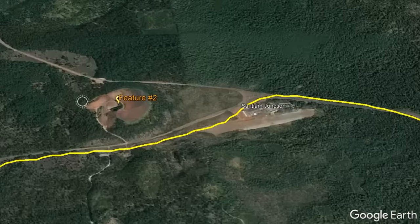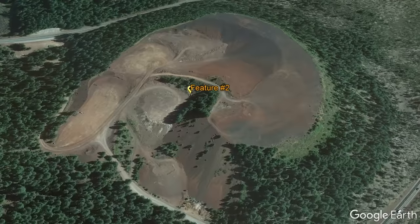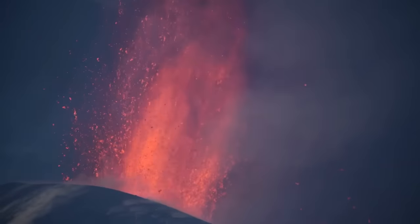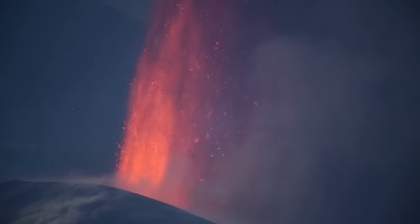The same cannot be said of the second volcanic feature on this trip: a partially quarried cinder cone with hues of reddish-brown, known as the Little Nash Crater. This cinder cone formed in a mildly explosive eruption in the year 50 CE, but was not alone when it erupted.